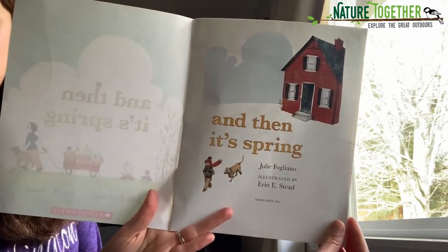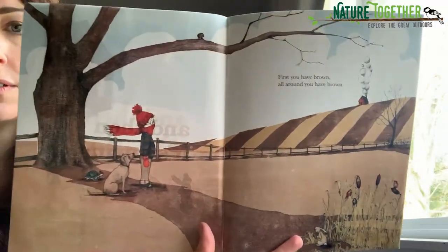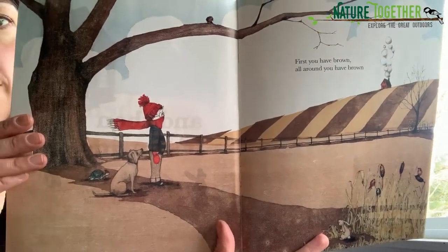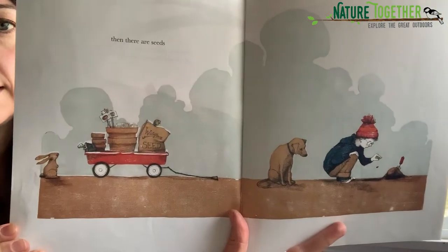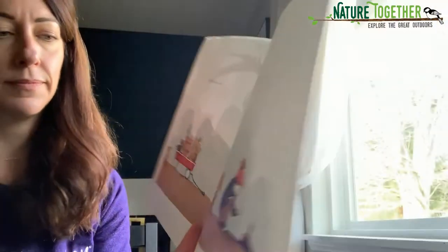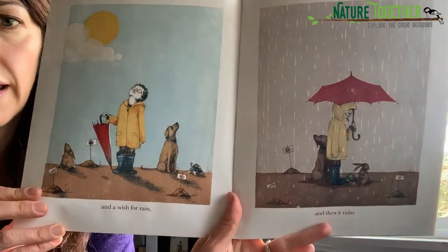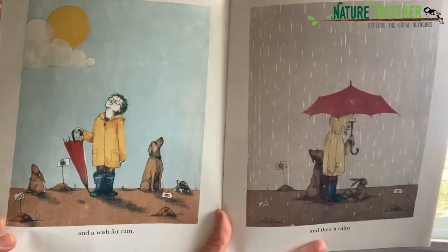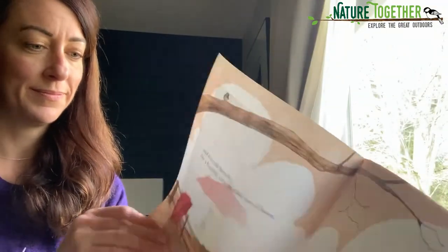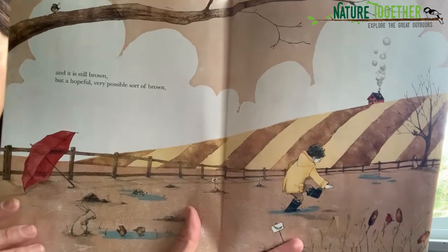And then it's spring. First, you have brown. All around you have brown. Then there are seeds. And a wish for rain. And then it rains. And it is still brown, but a hopeful, very possible sort of brown.